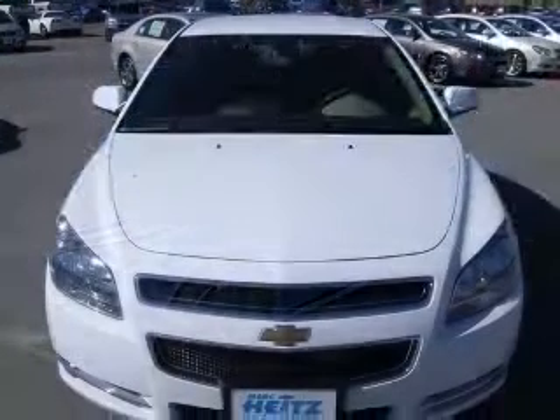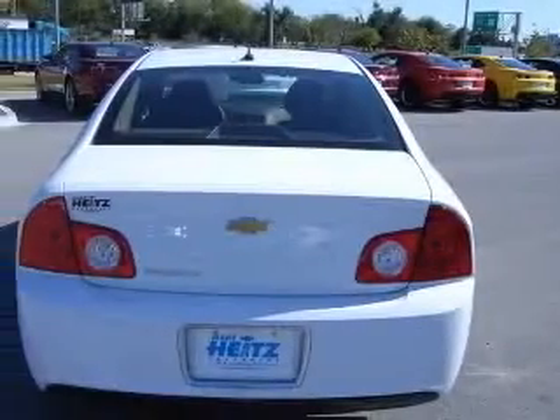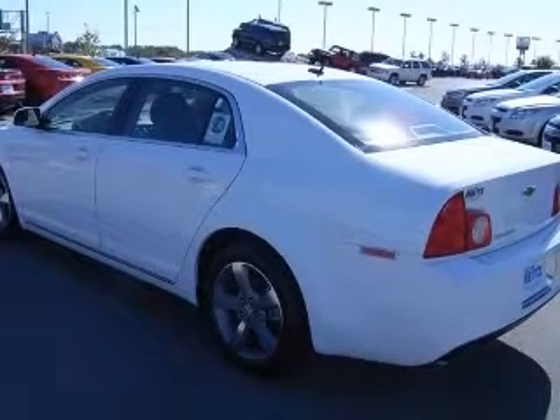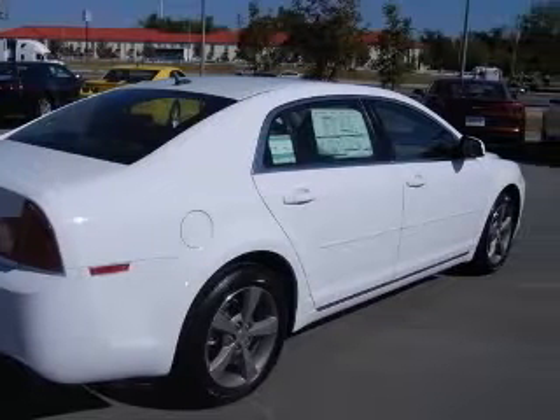This vehicle has a summit-white exterior and includes the following options: four-wheel ABS brakes, air conditioning, audio controls on steering wheel, center console with full covered storage, clock, in-dash radio, cruise control, daytime running lights, and dusk-sensing headlights.